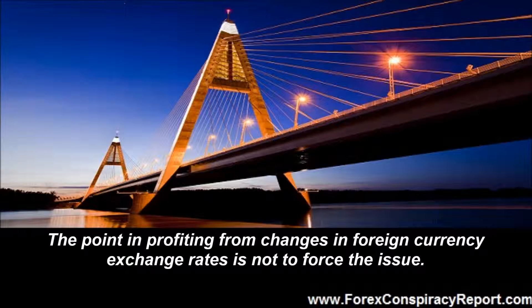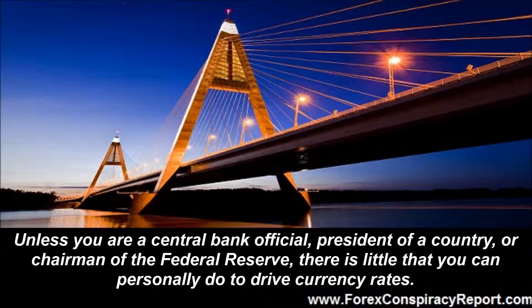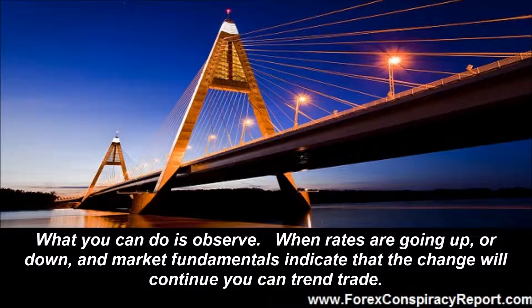The point in profiting from changes in foreign currency exchange rates is not to force the issue. Unless you are a central bank official, president of a country, or chairman of the Federal Reserve, there is little that you can personally do to drive currency rates. What you can do is observe. When rates are going up or down and market fundamentals indicate that the change will continue, you can trend trade.